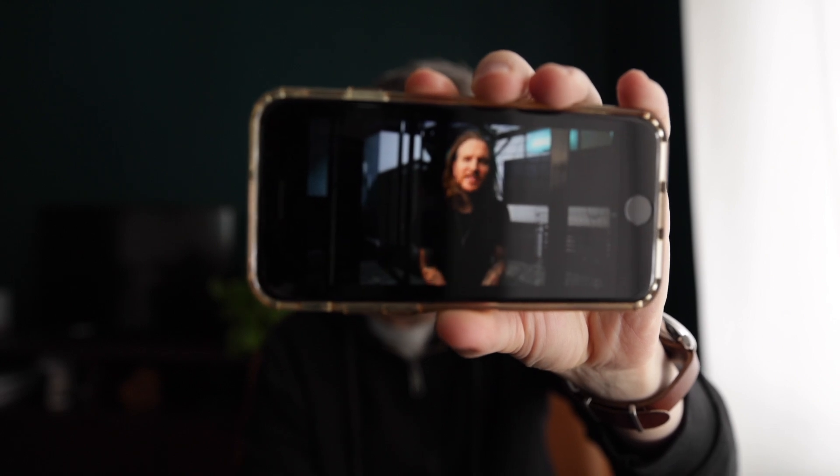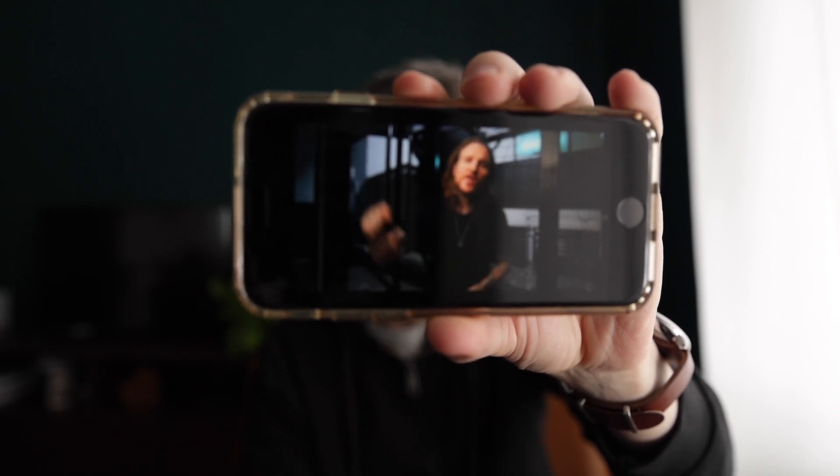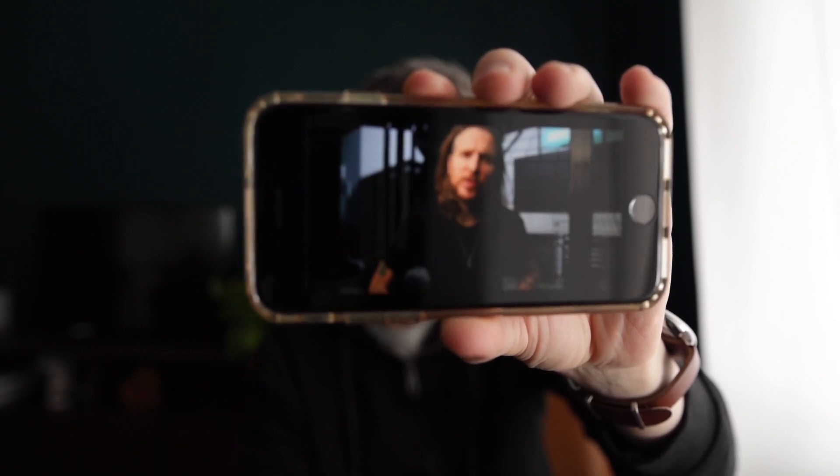What's up everybody, Peter McKinnon here. Welcome back to yet another video — the everyday carry for 2022.